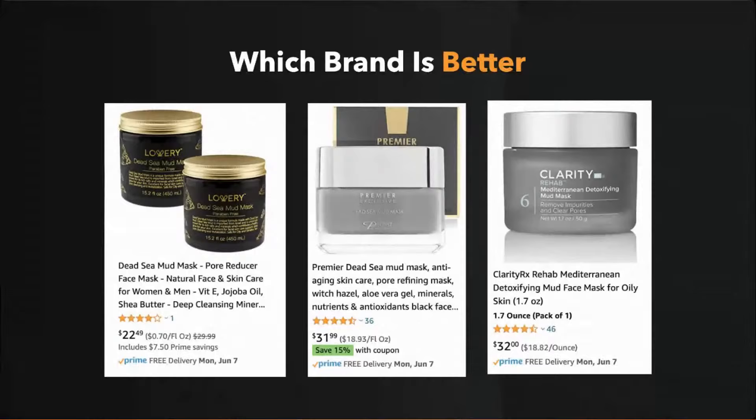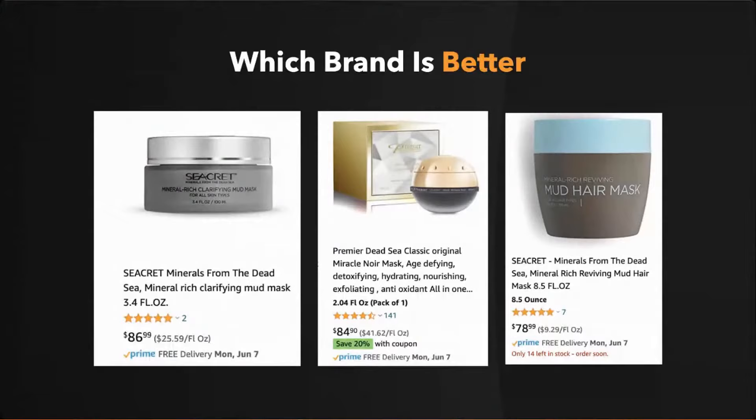Those products ranged from 8 ounces to 16 ounces, but also $86 for 3.4 oz, $84, and $78. How can brands sell a 3.4-ounce product for $86 compared to a 16-ounce jar? This was a newer brand with only two reviews, but I've seen this style of branding for dead sea mud forever. The real difference is the packaging and the listing.